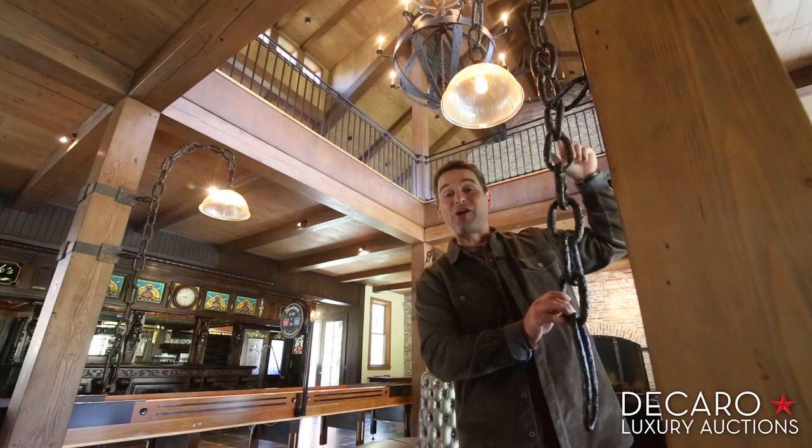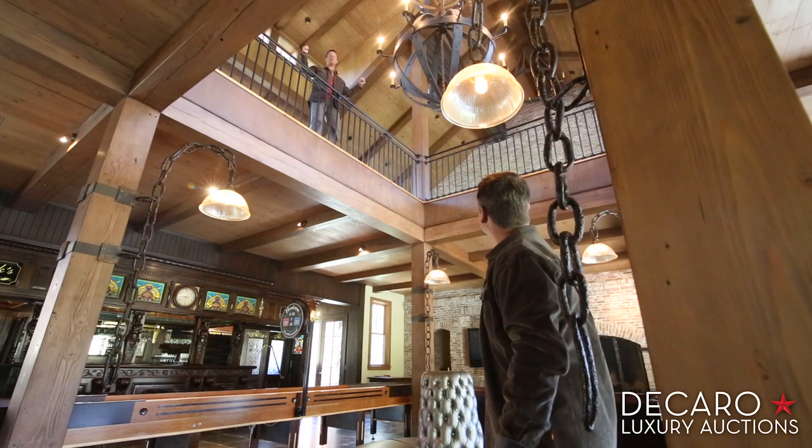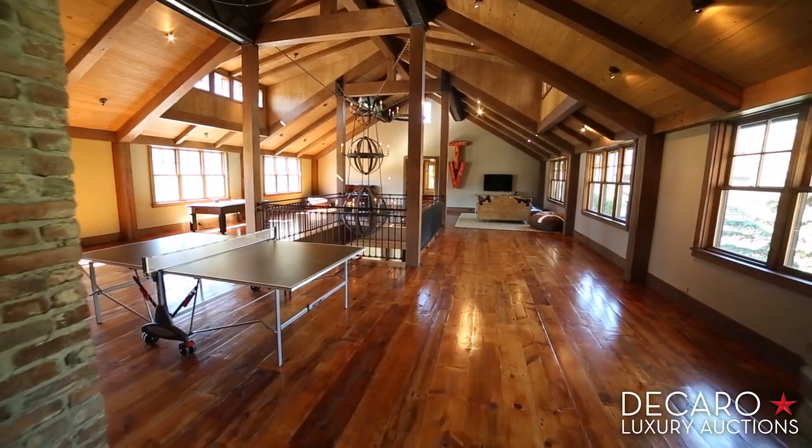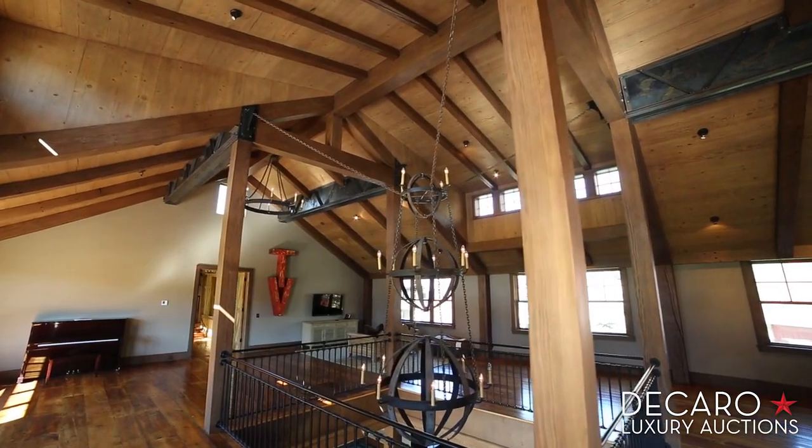Look at these sconces — they're actually old anchor chains. But that's only half the party barn. You've got to check out the party loft: ping pong, air hockey, another TV for movies or gaming. This place is all about fun.